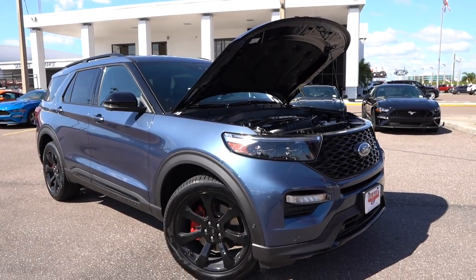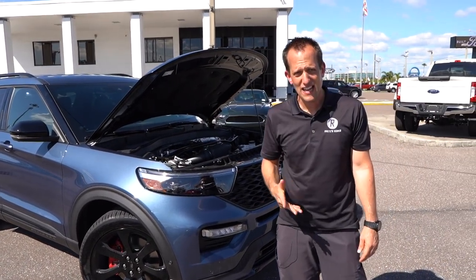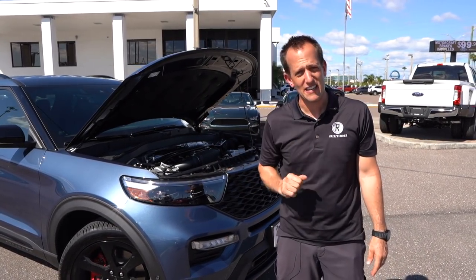If you're wondering about MPGs, you're looking at 18 in the city, 24 on the highway. Let's go ahead and fire it up and see what it sounds like out of that interesting exhaust.